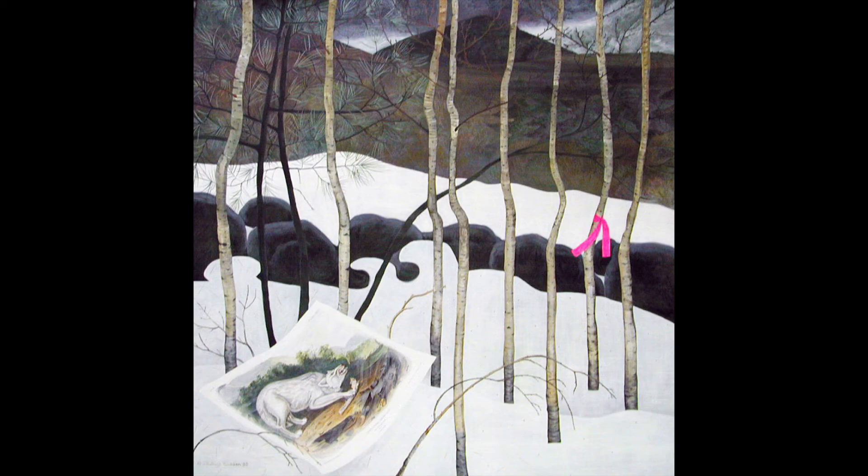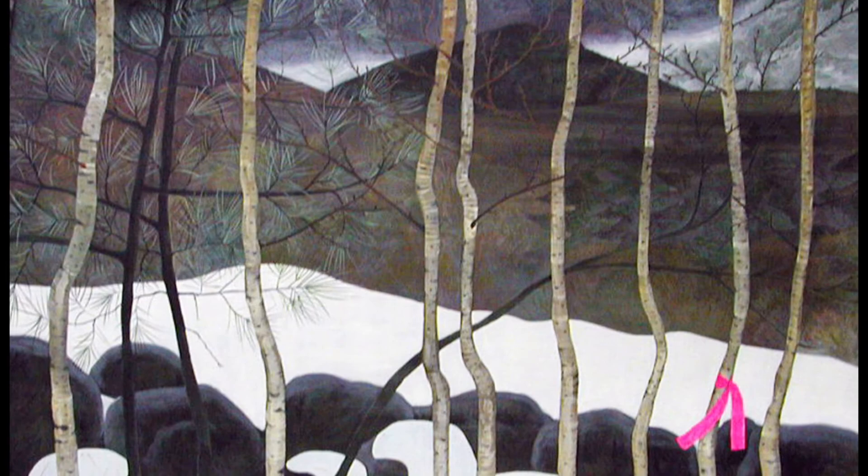Feel free to pause and rewind as much as you'd like. This piece, titled Little Birches with Audubon, is a large painting, 72 by 72 inches.